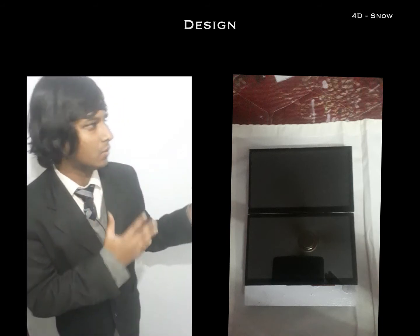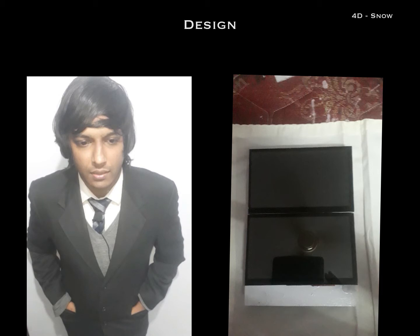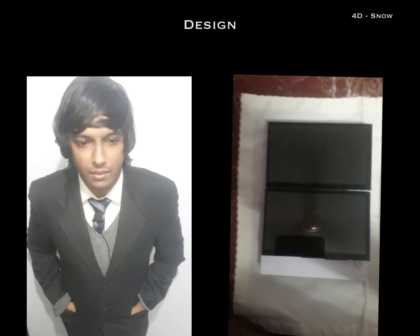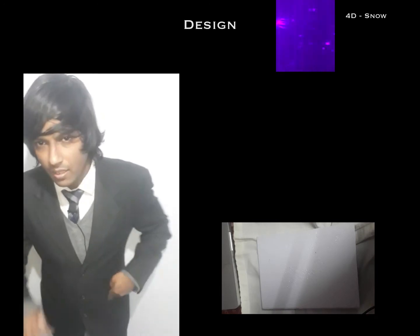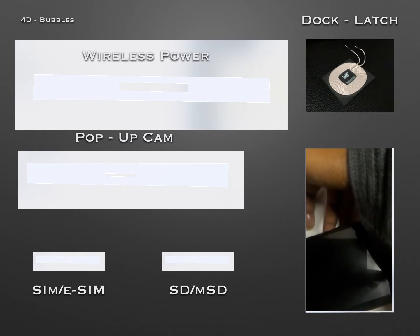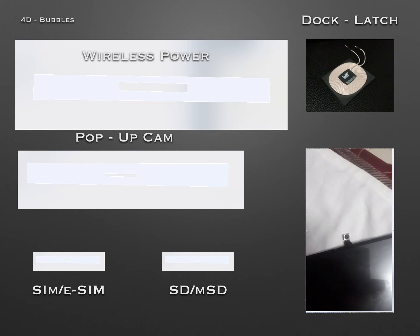It's breathtaking. It's made of aluminum material. Looking at the design — it's aluminum, white painted, and it has biometric access. Here's a pop-up cam — a cute little pop-up cam. You can also see facilities for eSIM, nanoSIMs, SD cards, MSD cards, and also wireless power dock for wireless charging.